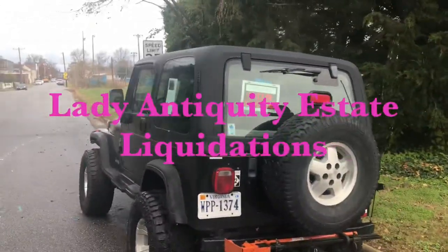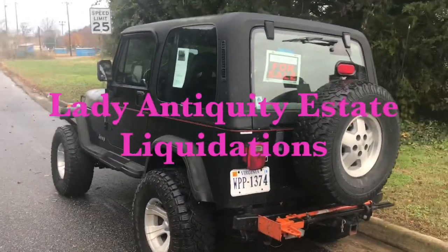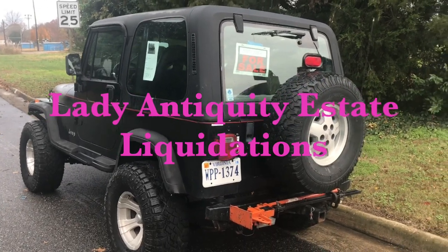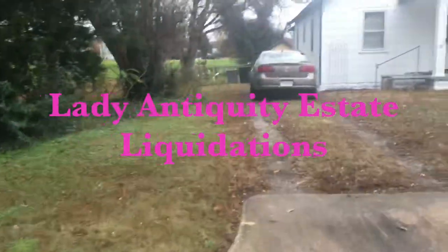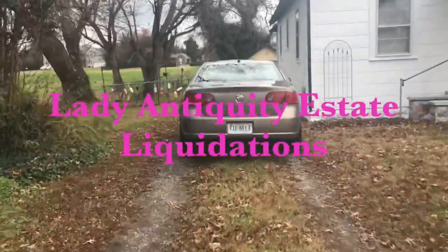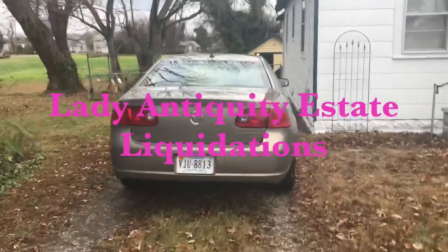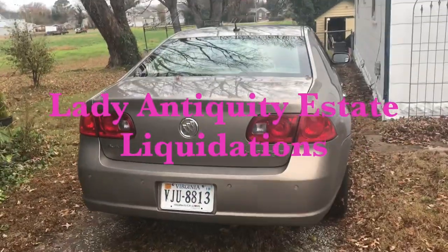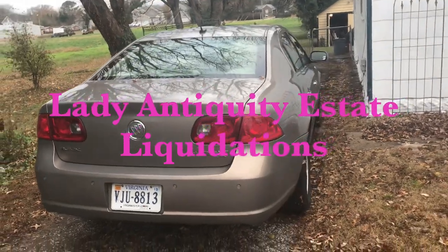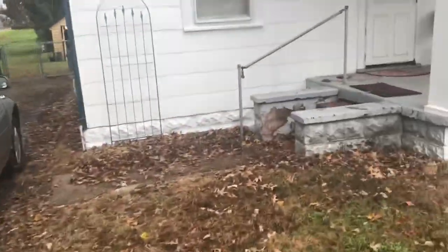We also have a Jeep that's going to be for sale. All the details will be listed as far as the mileage, the gear, all those kind of things. This Buick Lucerne is for sale also — 148,000 miles, but it's clean. It's really, really clean. You're gonna like it. Let's take the tour.